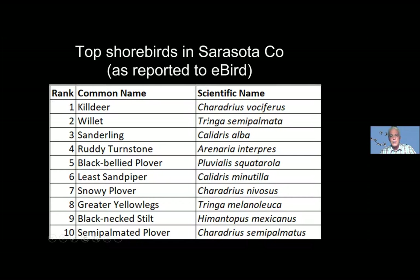For example, number two is a willet and number eight is a greater yellowlegs. Those English names don't tell you anything about how they're related. But if you look at their scientific names, you can see that willet is Tringa semipalmata, and the greater yellowlegs is also a Tringa. That means those two birds have a lot in common. The same applies to sanderling and least sandpiper — both are Calidris. Looking at those genus names helps you narrow down what group of bird you may be looking at and how they're related.